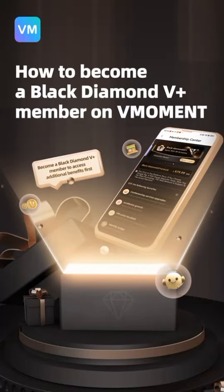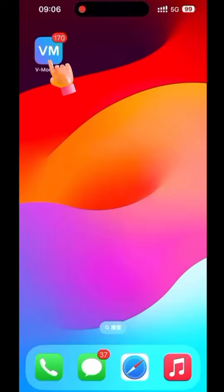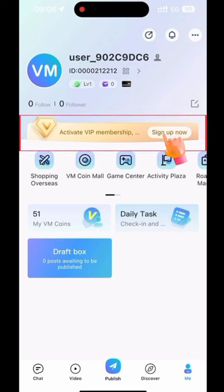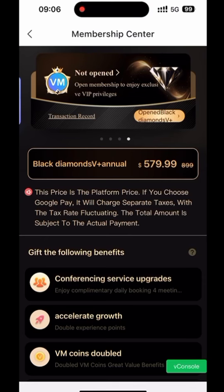How to become a Black Diamond V Plus member on VMoment. First, open VMoment. Click on Me. Click Activate VIP Membership and enter the Membership Center.